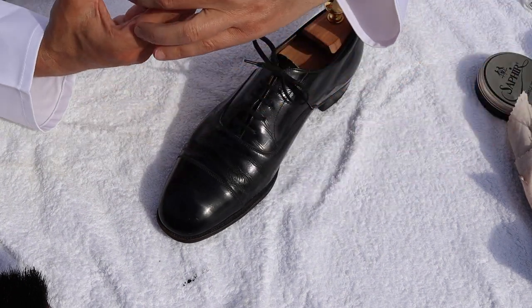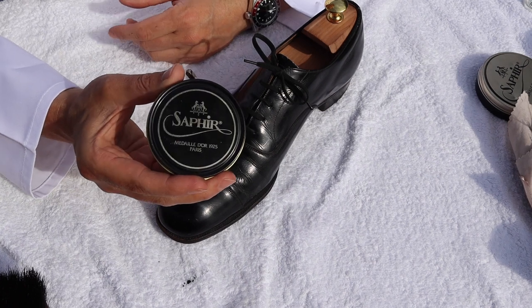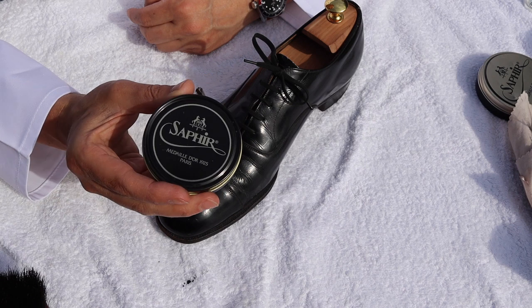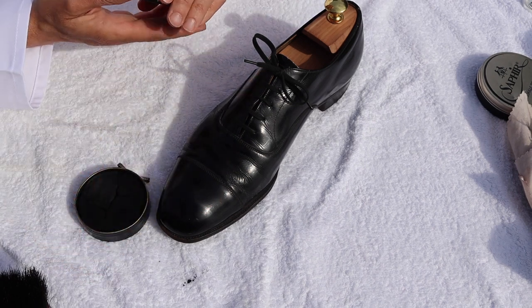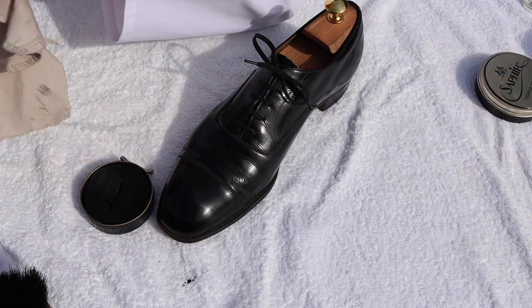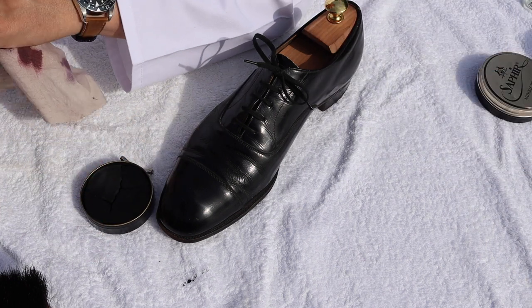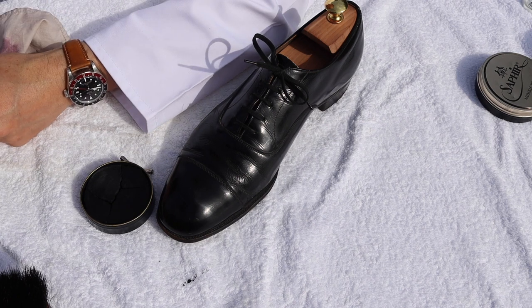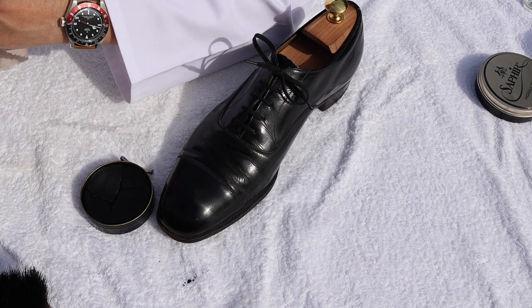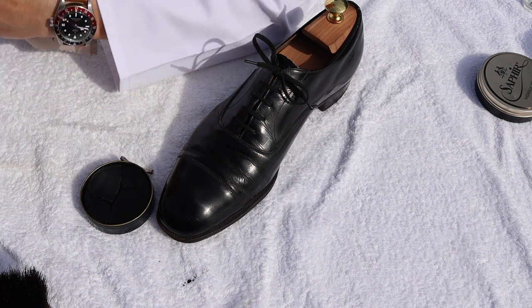Straight off the back of that, I'm getting the next product I'm going to use and that's Saphir wax polish. With a quality shoe like this you could use any wax polish, but I'm using Saphir because it's what I've got. Saphir - very high quality, non-petroleum-based polish - so it's good to use on any quality of shoe. Even if you've got the most expensive pair of shoes, you can use Saphir comfortably without any worries or concerns about it affecting the shoe other than in a positive way.